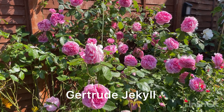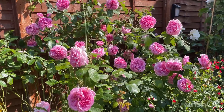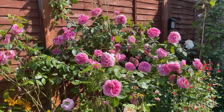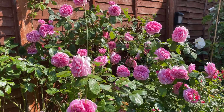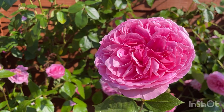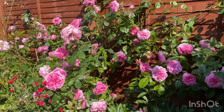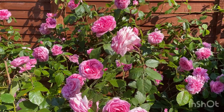Here we have another rose doing absolutely fabulous this year. This one is called Gertrude Jekyll, and she's normally always the first one to bloom for me. She's a very thorny rose and has a beautiful sweet myrrh fragrance — a very healthy plant. Look at that, she is absolutely sensational.